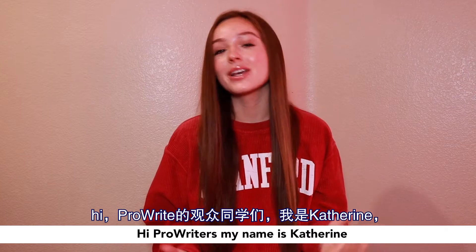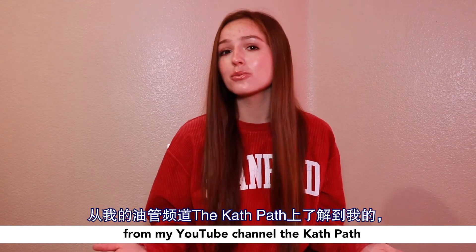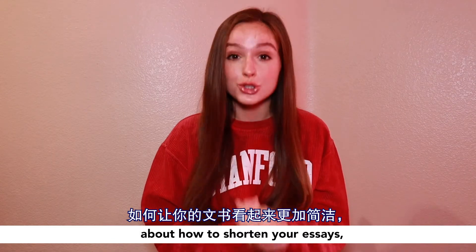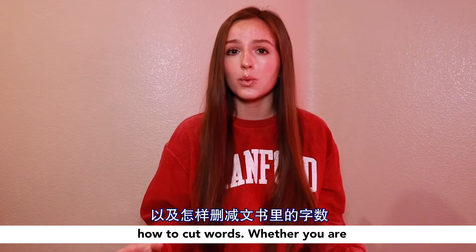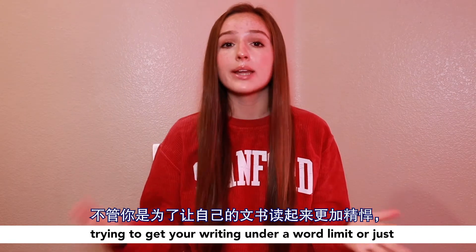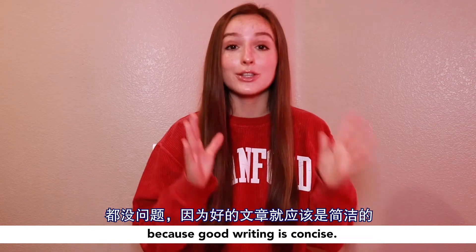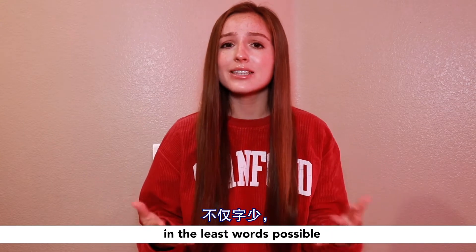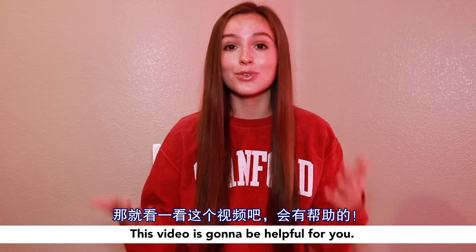Hi pro writers! My name is Katherine and I'm a student at Stanford University. You normally know me from my YouTube channel, The Cath Bath, but today I'm here to talk to you guys about how to shorten your essays, how to make your writing more concise, how to cut words — whether you're trying to get under a word limit or just make your writing more concise in general, because good writing is concise. You want to say what you have to say in the fewest words possible while still saying it eloquently.